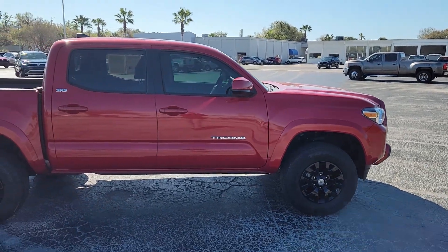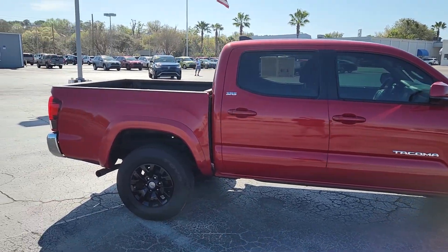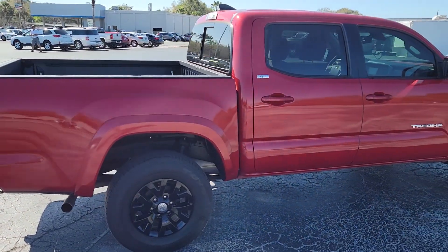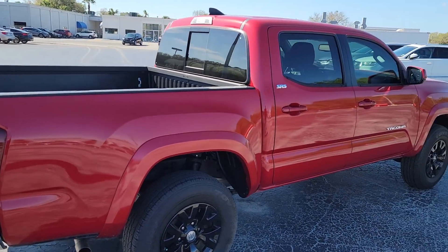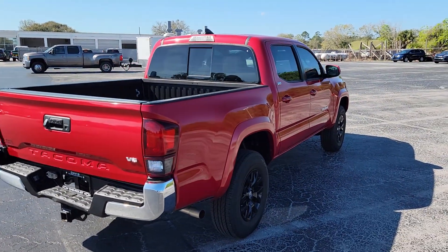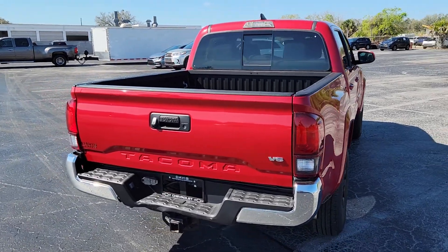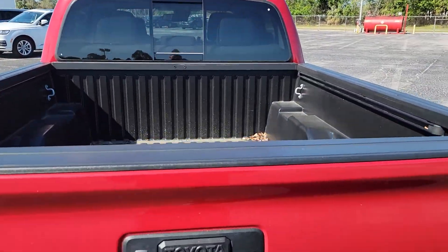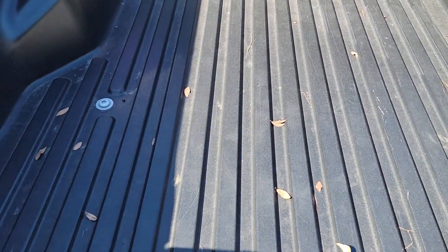The interior is clean on this one as well — it has not been smoked in and doesn't have any weird smells. You get the back window there on the SR5s, and as you can see it's got the bed liner already in it as well.